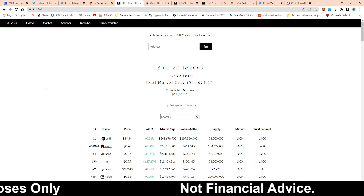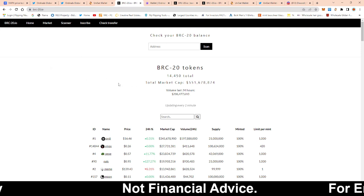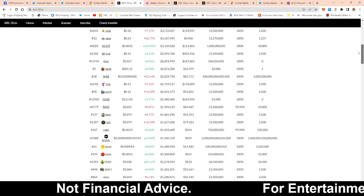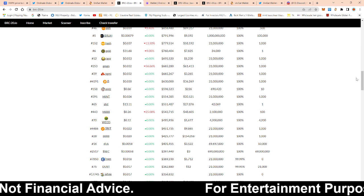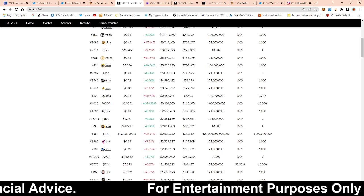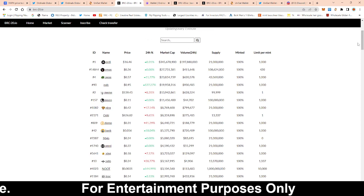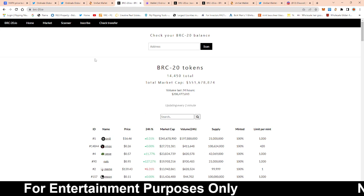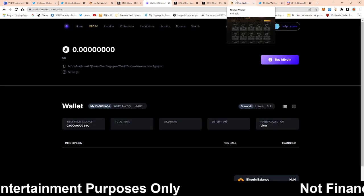So without further ado, here's what you're going to need. First is this website called brc-20.io. This website tells you volume, prices — it's almost like CoinMarketCap but for BRC-20 tokens. BRC-20 tokens are a Bitcoin-based token on the Bitcoin network. Just like we have ERC-20 which is an Ethereum token, these are BRC-20 for Bitcoin. You can see all the rankings, 24-hour market cap, volume, supply, and minted.